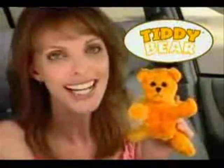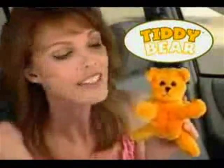My shoulder strap used to pull so tight I could hardly breathe. Now with the Titty Bear, I really enjoy traveling again. The patent-pending design swivels to work from either the driver's side or passenger seat and fits all makes and models.